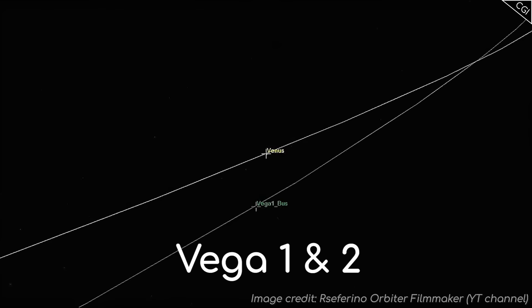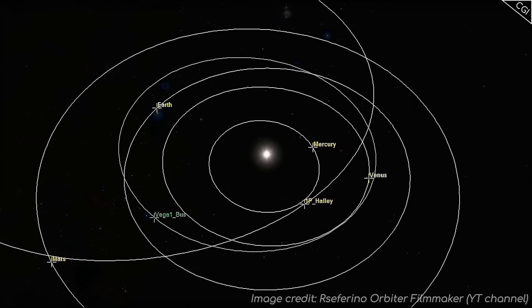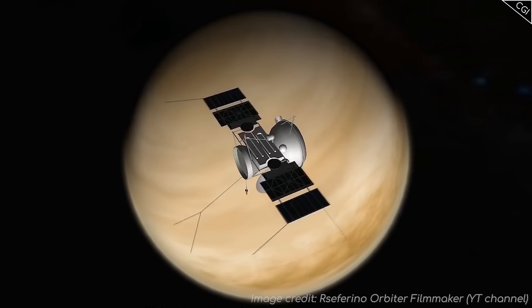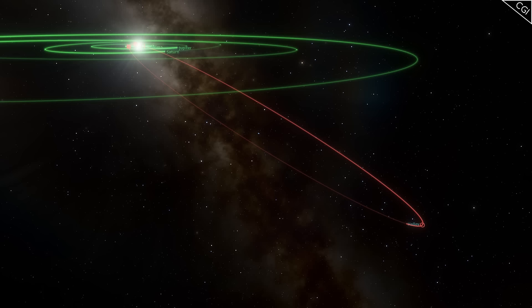We'll start with Vega 1 and 2. These Vega missions were primarily designed to drop off probes at Venus, but it was determined that the mothership portion of the mission could be redirected using Venus' gravity to do a flyby of Halley if it was timed just right. This gravity assist would prove useful, not just because of the speed boost the probes gained from the Venus flyby, but the redirection was particularly important as Halley has a rather unconventional orbit, which makes a rendezvous very tricky.